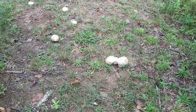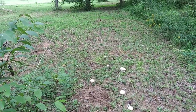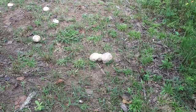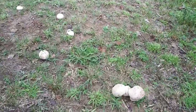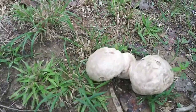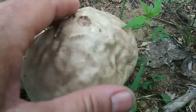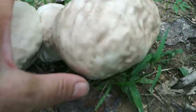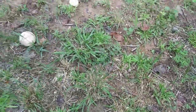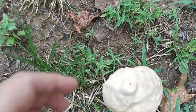Sweet Mary, Mother of God, what are these? Oh my Lord. I found some smaller ones a little bit closer to the tiny house, but look at this. Let me put my hand down there so you can kind of figure out the scale of these. Are these puffballs? Look at all of them. I'm definitely going to pick these.